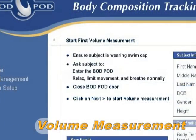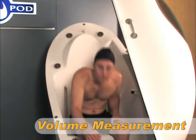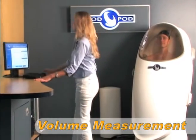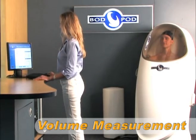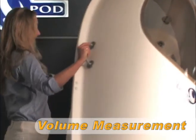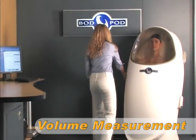The subject now enters the BOD POD for the first of two 50-second volume measurements. During this time, the subject sits comfortably inside the BOD POD and breathes normally. Once the first measurement is complete, the operator opens the door briefly and then closes it again to begin the second volume measurement.